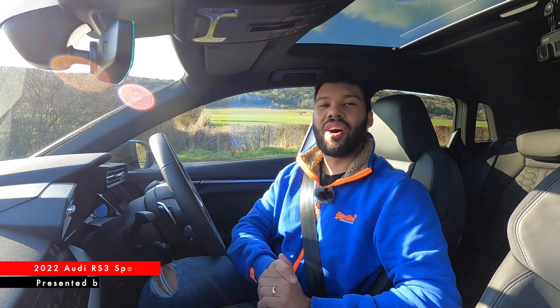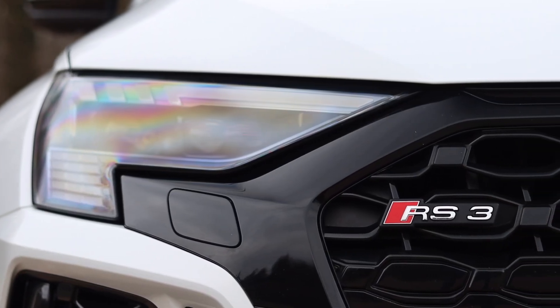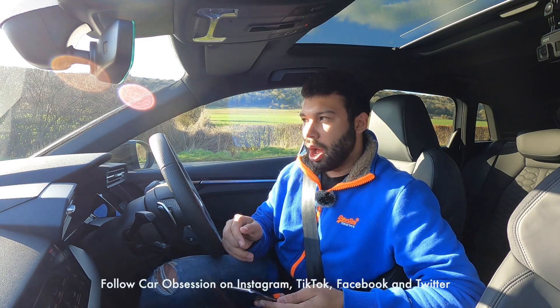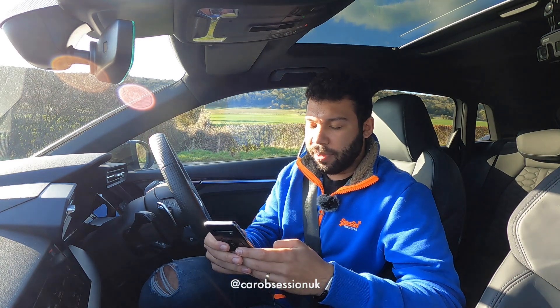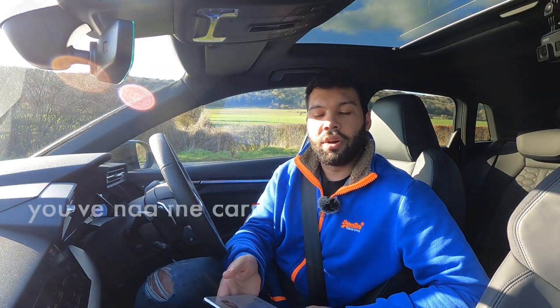Once again guys, it's time for Ask Aaron — the segment in which you get to ask me questions about whichever car I'm testing. This time it's all about the Audi RS3. I've got your questions here. I'm doing it inside the car today because it's quite cold and windy outside, and it's nice and warm in here, so why wouldn't you?